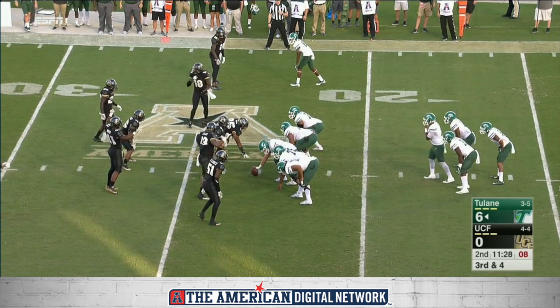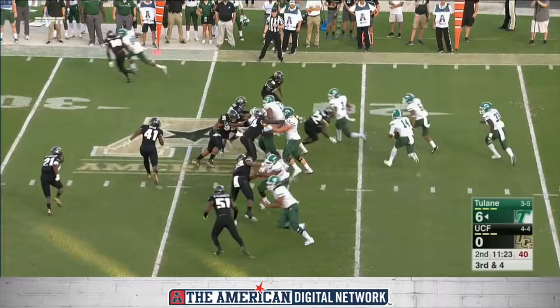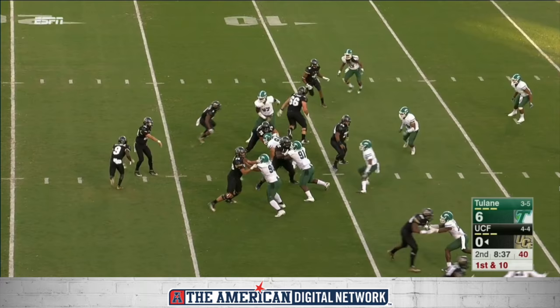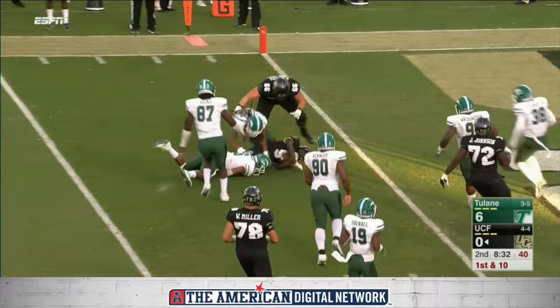First opportunity to get a three and out here for UCF's defense. He dodges the tackle, and on the pitch, it comes up short. Thompson was knocked out of bounds. From the 11, behind his back, he gives it to Killens, and he's down at the one.